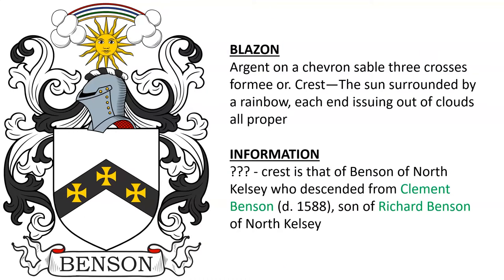Next is argent, on a chevron sable three crosses formy or. Crest: the sun surrounded by a rainbow, each end issuing out of clouds, all proper. We know that this crest was borne by the Bensons of North Kelsey, who descended from Clement Benson, who died in 1588, the son of Richard Benson of the same location.